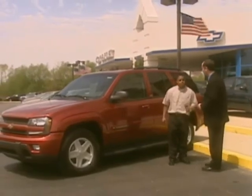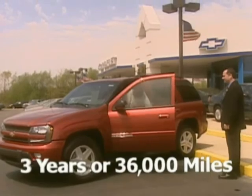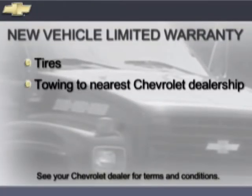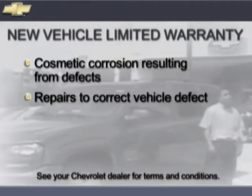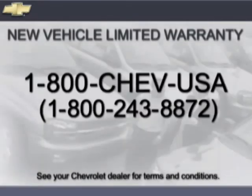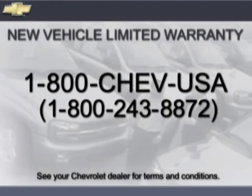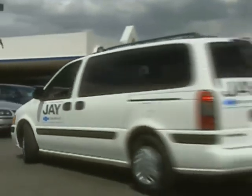Chevrolet's new vehicle limited warranty covers the complete vehicle for 3 years or 36,000 miles, with no charge for most warranty repairs including tires, towing to the nearest Chevrolet dealership, cosmetic corrosion resulting from defects, and repairs to correct any vehicle defect. Rust-through corrosion is covered for 6 years or 100,000 miles. Call 1-800-CHEV-USA toll-free any time during your warranty period, and ask your participating dealer for courtesy transportation when dropping your vehicle off for warranty repairs.